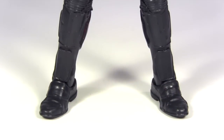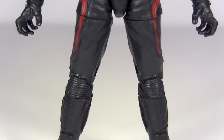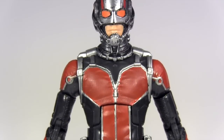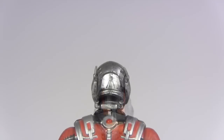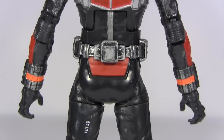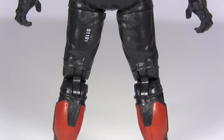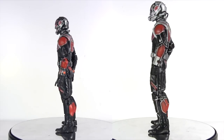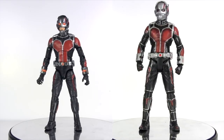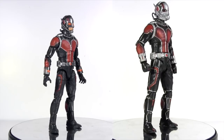So here is the Legends Ant-Man out of packaging. The unique detail of the cinematic costumes means Hasbro have little option but to splash out on a new sculpt. That's not often seen with Marvel Legends, and with the way prices are creeping up, it's nice to feel like you're getting your value for money. And all the details are there in the sculpt. When it comes to sculpted detail alongside the Marvel Select version here on the right of the screen, I think the Legends one can hold its head up high.